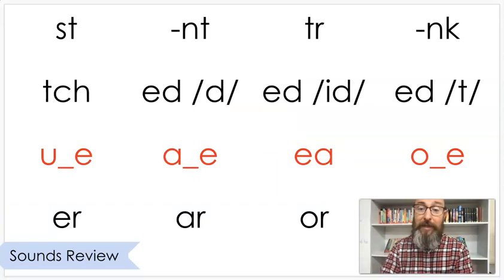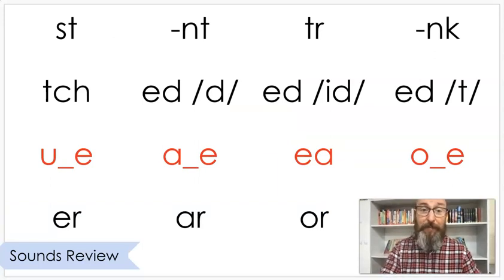Next, let's practice some sounds we've already learned this year — read these with me. We know ED can make three sounds: 'd,' 'id,' and 't.' Then we have U, A, E, O, er, and or.